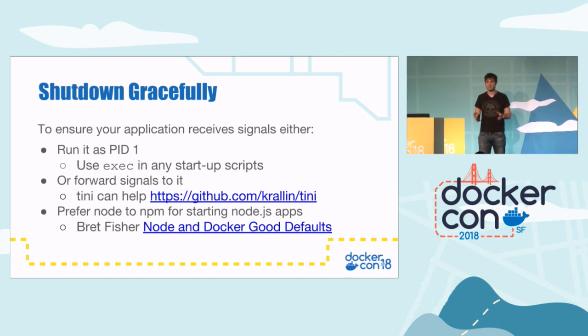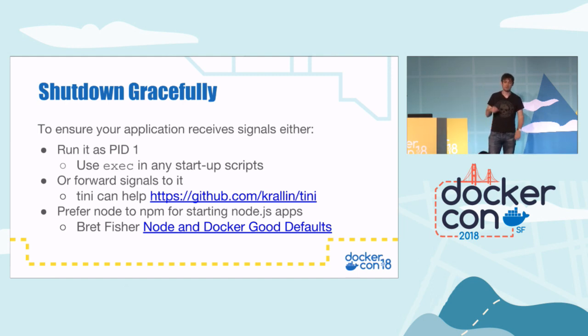If you use NPM or Node, NPM doesn't seem to handle signals properly — I think that may still be the case. So you may actually want to start Node.js apps with Node directly, which will properly handle signals. Brett Fisher, another Docker Captain, wrote a nice blog on Node and Docker good defaults that I suggest you look at if you're using Node.